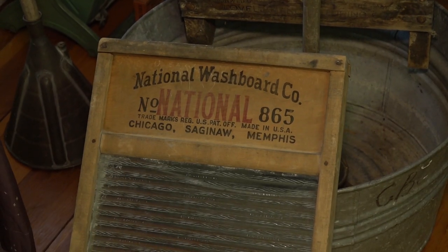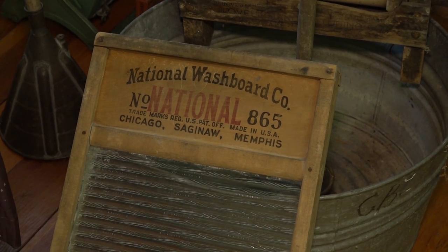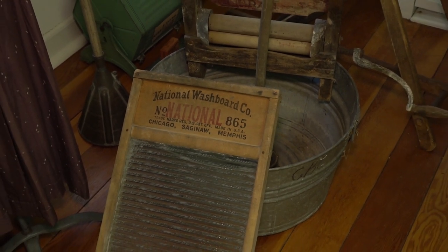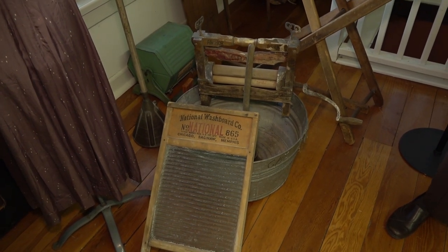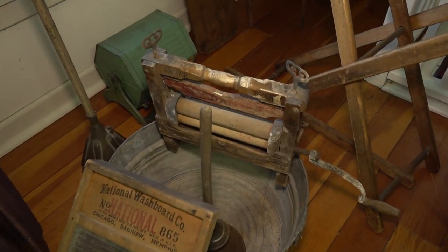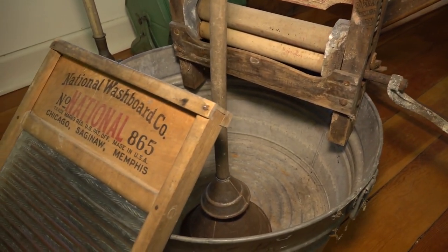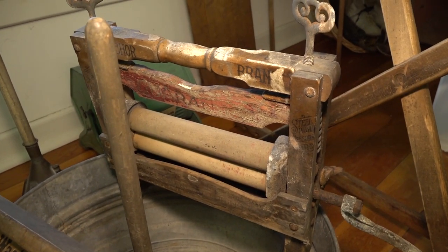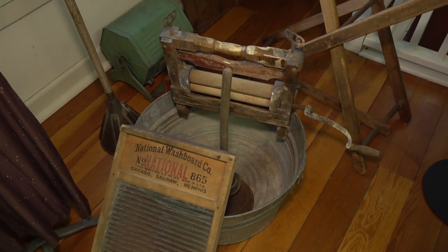Aside from cooking, laundry was probably the most labor-intensive weekly task. Monday was usually wash day. On Sunday night, clothes would be sorted and put in tubs of warm water to soak overnight. The next morning, first the delicates and whites, then the calicos and ginghams, and finally the woolens would be put in a hot suds bath and washed with a washboard or a plunger. Then the clothes would be wrung out and the soap rubbed into the most soiled spots. The clothes would then be placed in a clothes boiler on the stove and boiled.